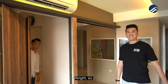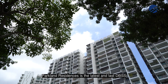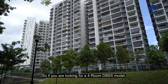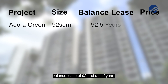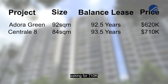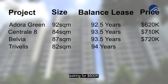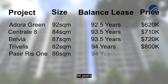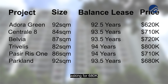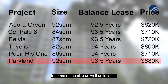Come on in and I'll show you the rest of the rooms. Before we see the bedrooms, let's talk about DBSS pricing in Singapore. Parkland Residences is the latest and last DBSS to reach its MOP in Singapore. If you're looking for a 4-room DBSS, your options are: Adora Green at Yishun, 92.5-year balance lease, asking $620,000; Centurate at Tampines, 93.5 years, asking $710,000; Belvia at Bedok, 93.5 years, asking $680,000. In totality, Parkland Residences is definitely one of the more affordable options in terms of size and location.